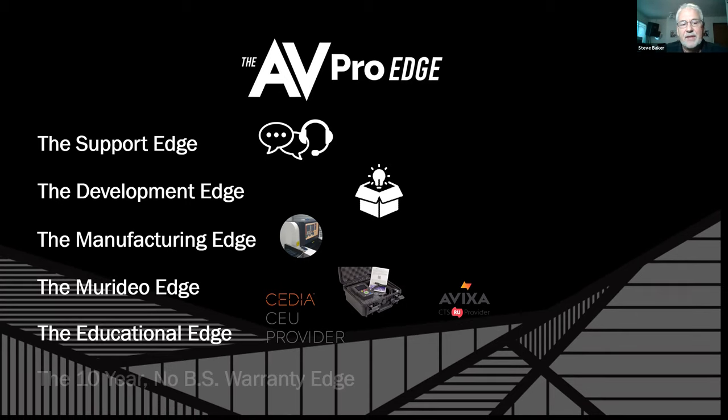We have a 10-year 'No BS' warranty. All of our products are warranted for 10 years — parts and labor, including advanced replacement. The only thing we ask is that we get a chance to talk via tech support first, because roughly 85% of the issues we see are EDID management issues. Those are not fixed with a hardware swap, but rather by using the tools we build into our products to accommodate communication problems. If it's a hardware problem, we'll swap it immediately.